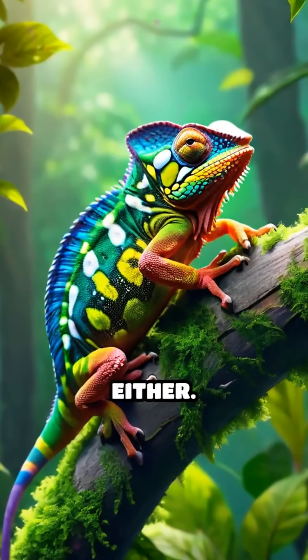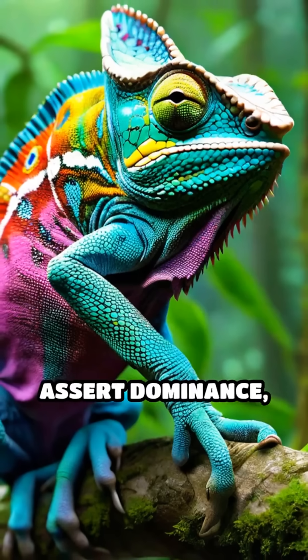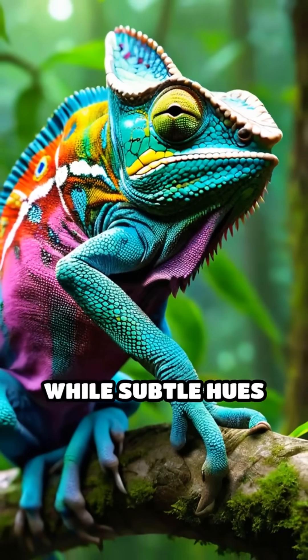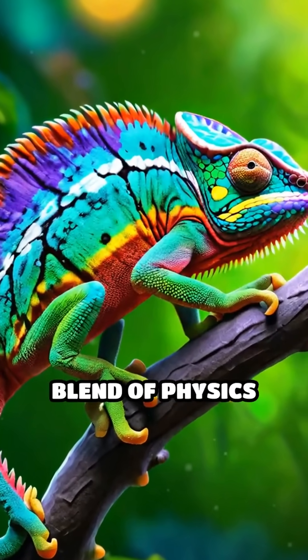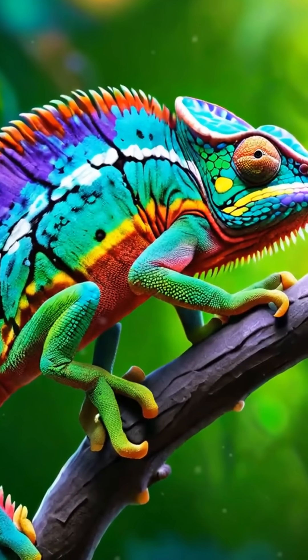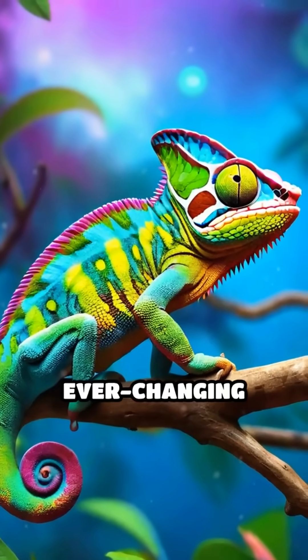It's not just for camouflage either. Males flash brighter colors to attract mates or assert dominance, while subtle hues can signal stress or submission. This dazzling display is a perfect blend of physics and adaptation, allowing chameleons to communicate, hide, and thrive in their ever-changing environment.